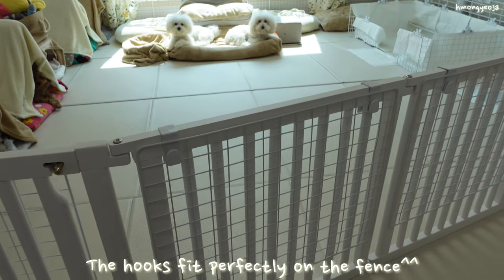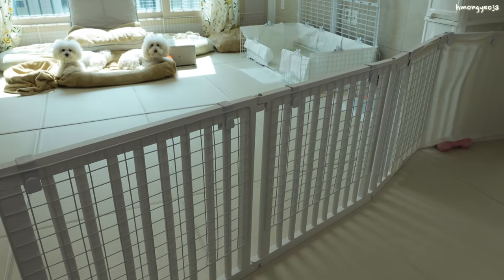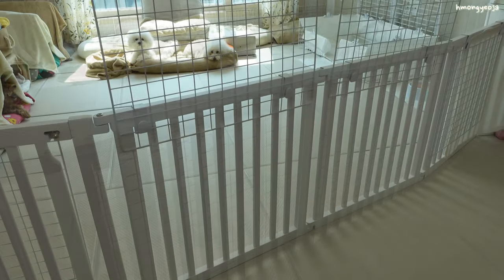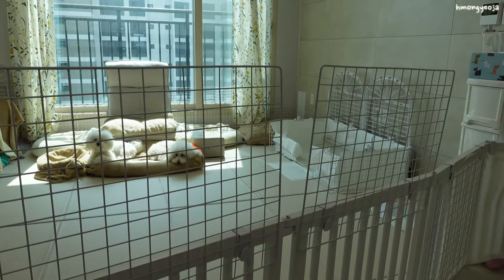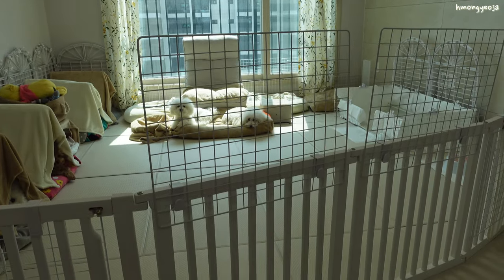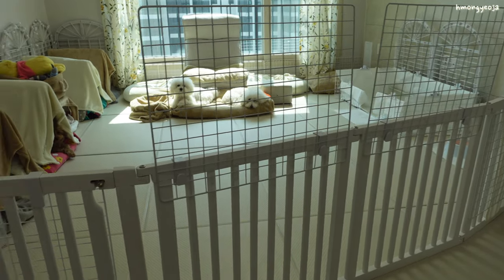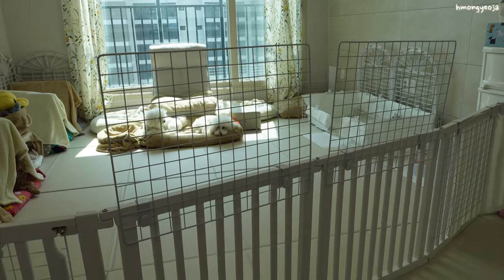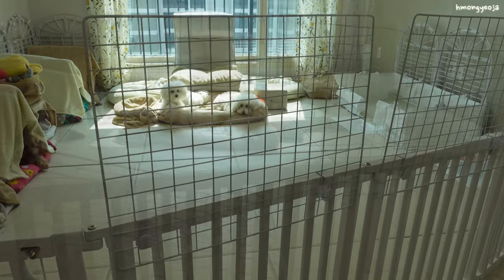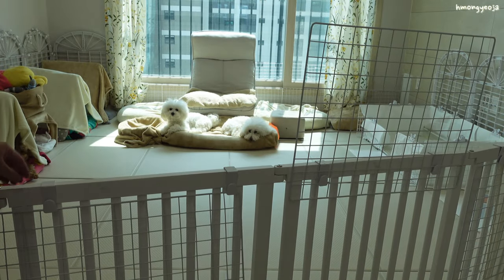I have a little tip for you all: if you are afraid of your dogs jumping out of these fences, what I did was I bought these kitchen towel hooks and panels from Daiso. If I know I'm going to be gone for a long time, I put these panels up on the fence and it just blocks the dogs from jumping out. My dogs aren't the type to jump over the fence and escape, but my Maltipoo has been able to jump over once when she was really excited, so just for my peace of mind I like to put these up for extra protection.